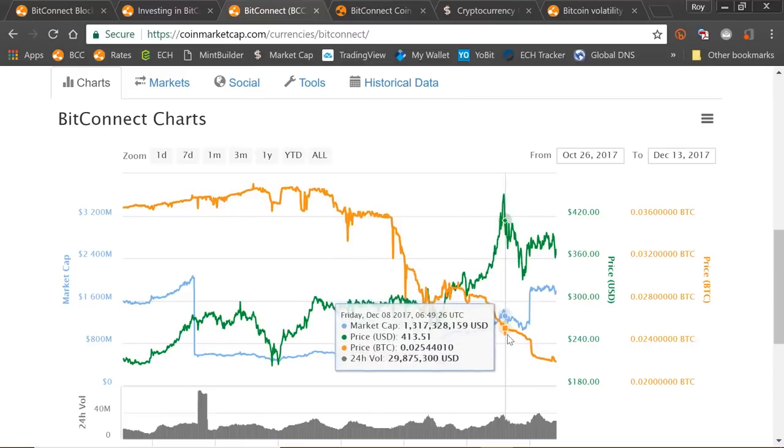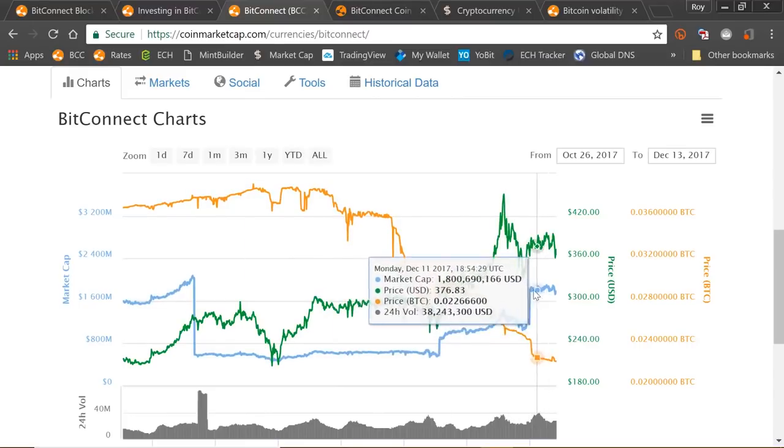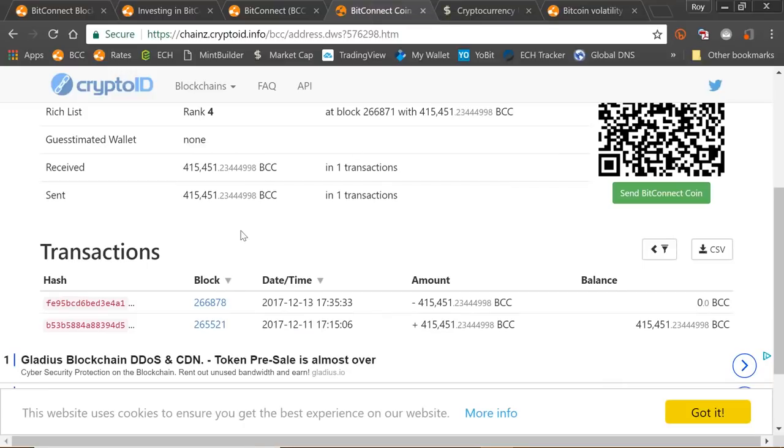I wanted to explain a bit more about this because I've had quite a few emails. On the rich list, you can see that number four is a new wallet — one of the old hot wallets or reserve wallets with a zero amount that has been moved to a different area. An old reserve wallet totaling 415,000 BitConnect coins has been moved into a different wallet to benefit from the new staking algorithm. There are quite a few of these from the 13th of December onwards, at block height 266,878.